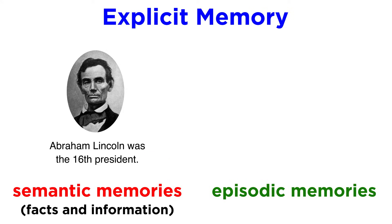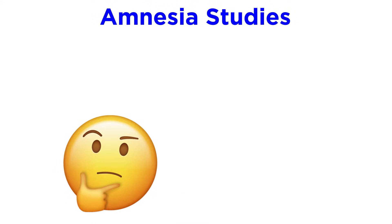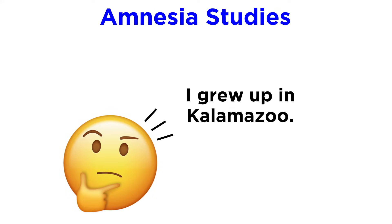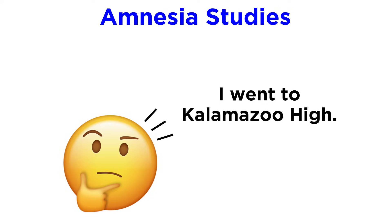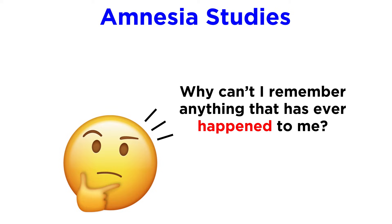Semantic memories involve facts and information — we can think of them as being associated with singular bits of data. Episodic memories involve events, and are a bit more complex, potentially combining different sensory information. The distinction is exhibited by patients with brain damage who can remember facts like their birthday, hometown, names of schools they attended, and people they know, while being unable to remember almost a single personal event or experience.